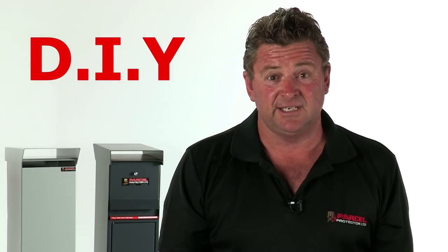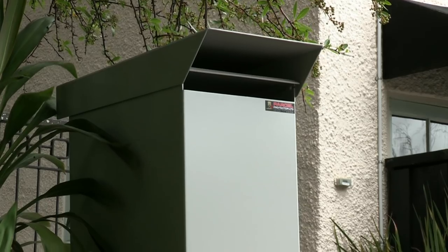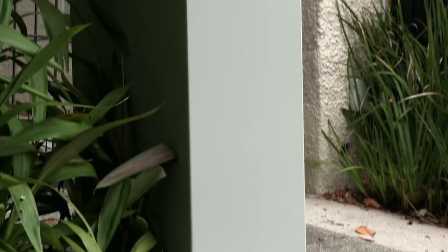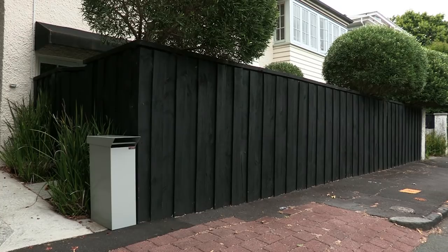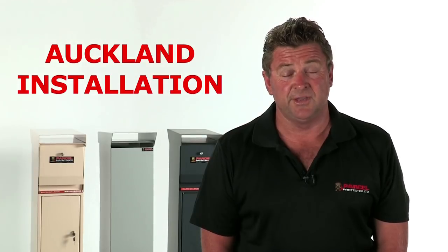Do it yourself installation is easy. The mailbox can be mounted directly to the ground, onto a post or wall, or built into a wall. Parcel Protector also offers an installation service within the Auckland area.